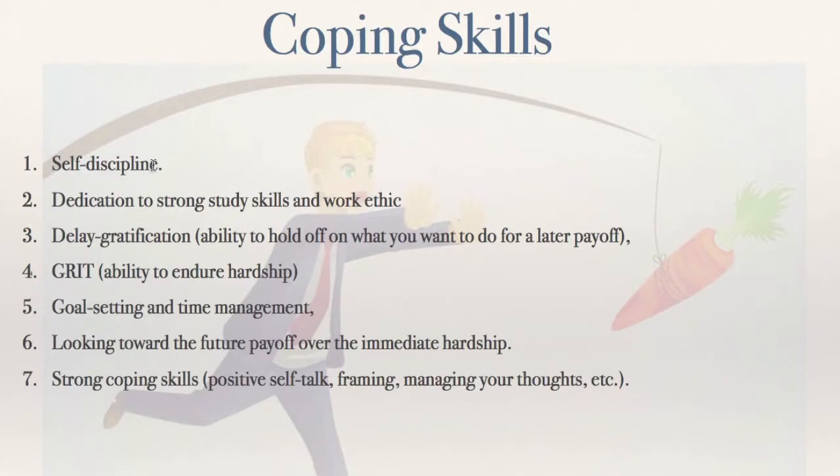The first one is self-discipline. That comes through trial and error and grinding out failure, success, failure, success. You go into situations, you screw up, you learn how to solve it, and you move forward.